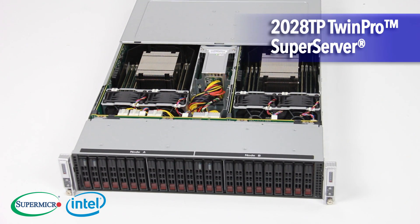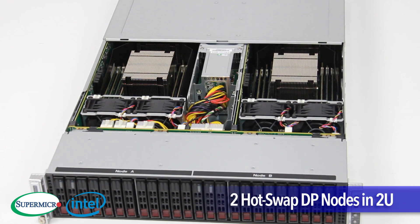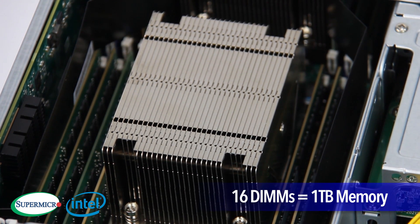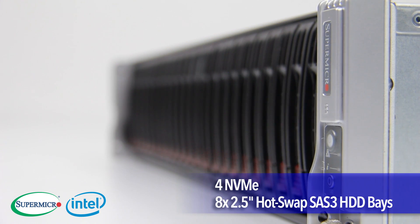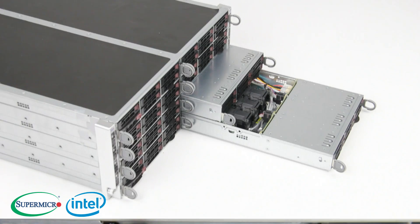Next, the 2028TP Twin Pro Super Server. It provides 2 hot-swap dual-processor nodes in a 2U, 16 DIMM slots for up to 1TB of memory, as well as 4 NVMe and 8 2.5-inch hot-swap SAS 3 hard drive bays with titanium-level power supplies.